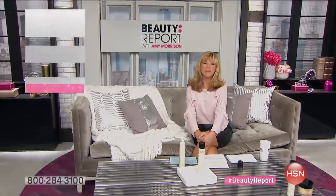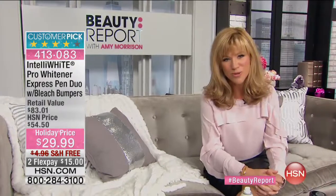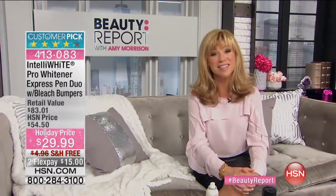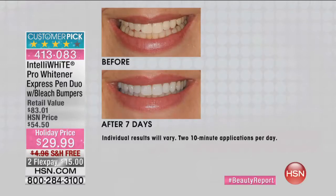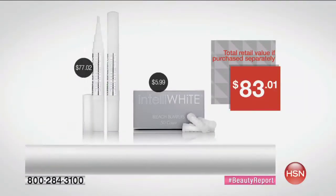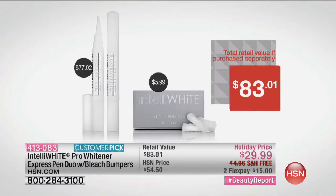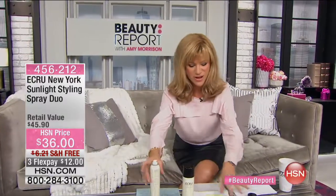We love talking about beauty every Thursday to kick off Gotta Watch Thursdays. I've got a big host pick special - since we're smiling more during the holiday season, here's a way to get whiter teeth than you ever thought possible. The Intella White Pro Whitening Express Pen Duo with bleach bumpers - that's 50 applications for $29.99, an $83 value, on two credit card payments. That's $72 worth of whitening. I use this to whiten my teeth. It's one for you, one for your husband.